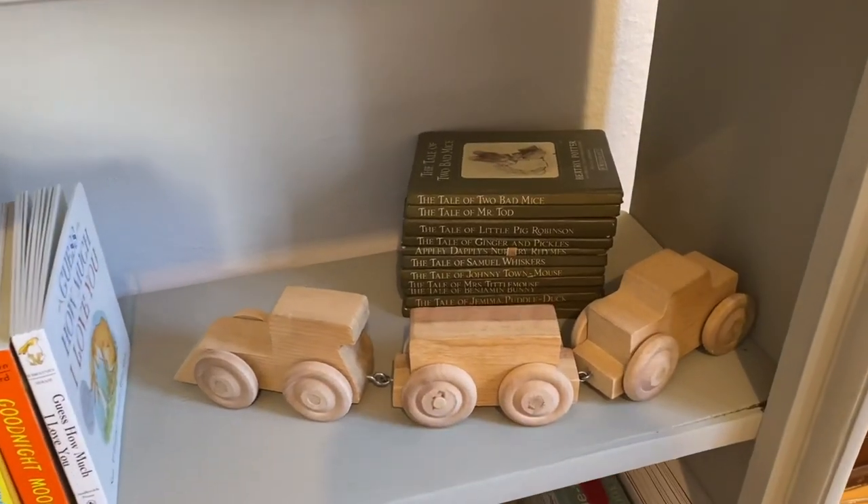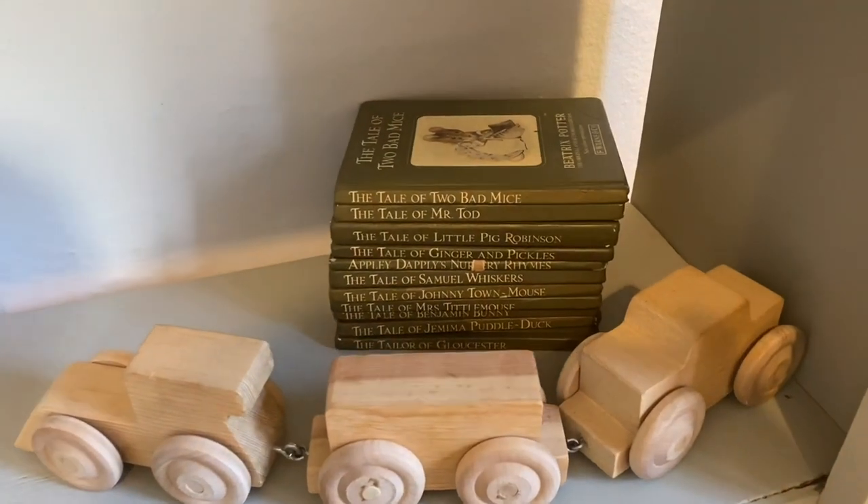Another thing that was in Rachel's keepsake box was this set of Beatrix Potter books — they're so cute. We read these when she was a little girl. It's just really fun to have things from your own childhood that your children can enjoy.